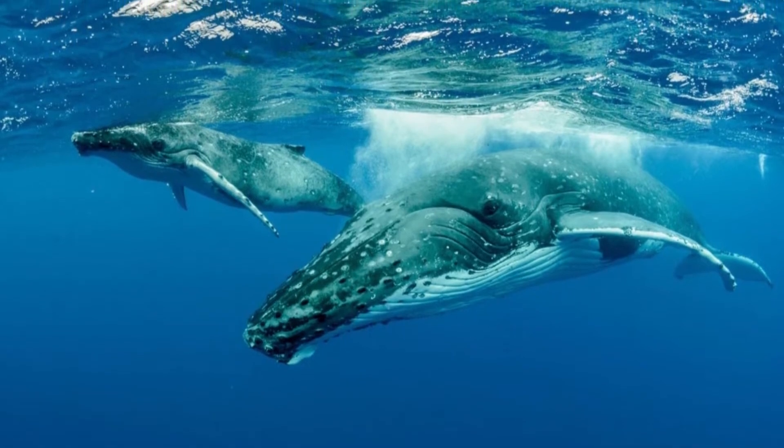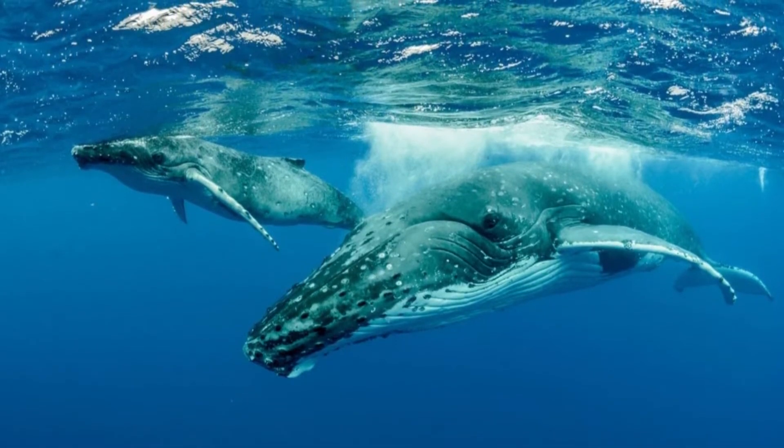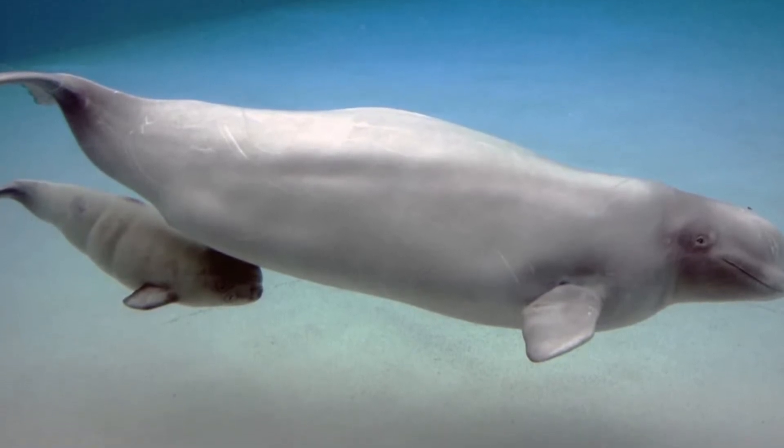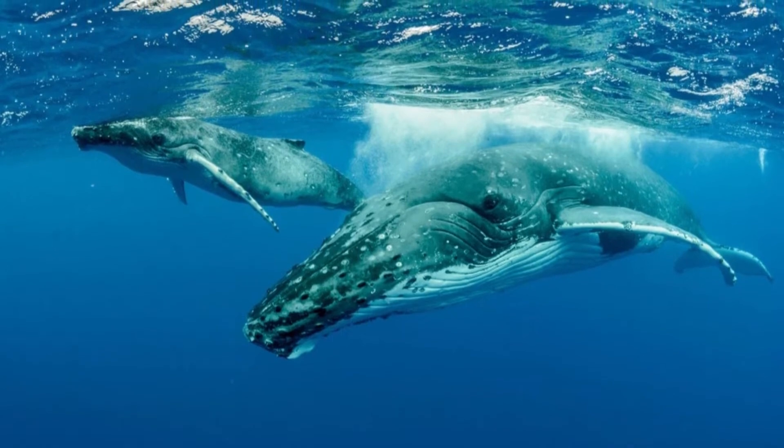How do whales drink milk underwater? A baby whale starts nursing immediately after it's born. The natural instincts of a baby whale combined with scent help it to know where to nudge its mother when it's hungry for milk.